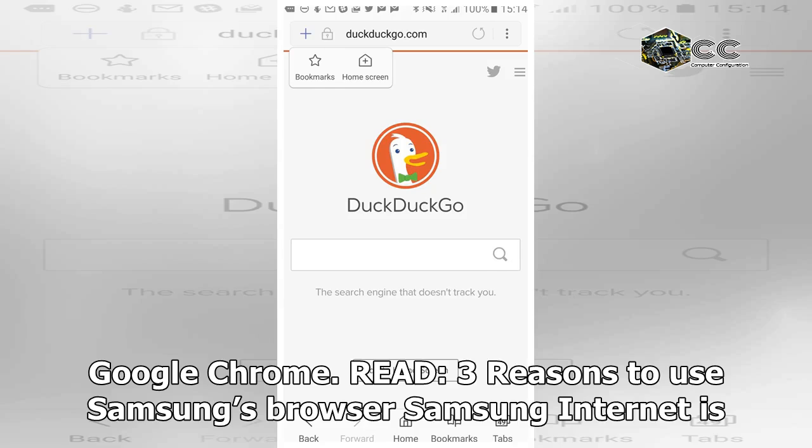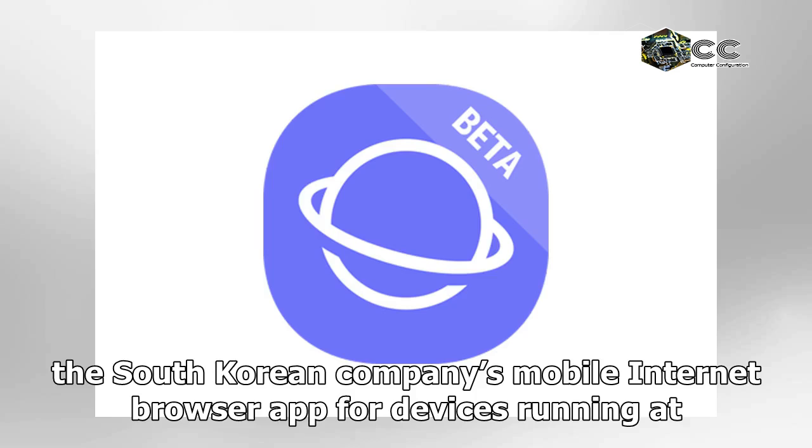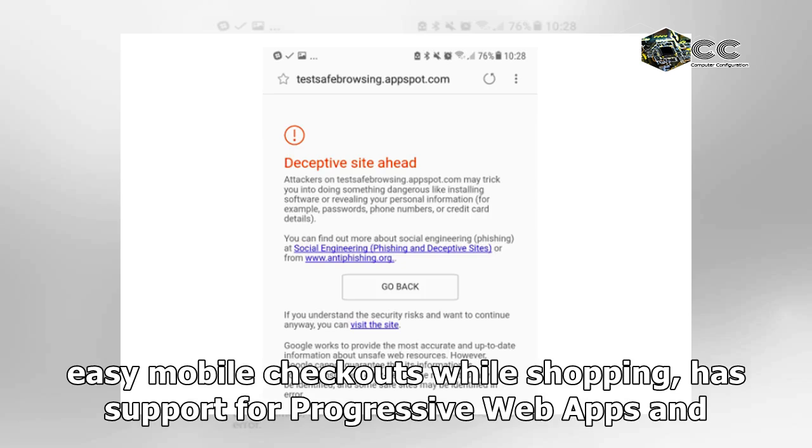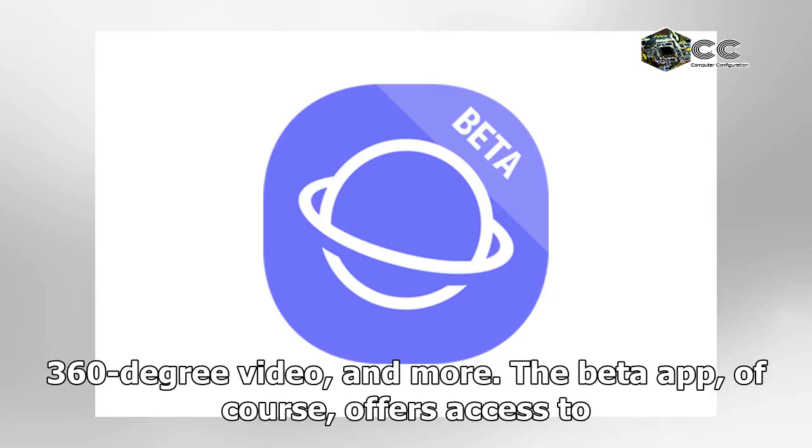Samsung Internet is the South Korean company's mobile internet browser app for devices running at least Android 5.0. The browser plays well with some content blockers, offers easy mobile checkouts while shopping, has support for progressive web apps and 360-degree video, and more.